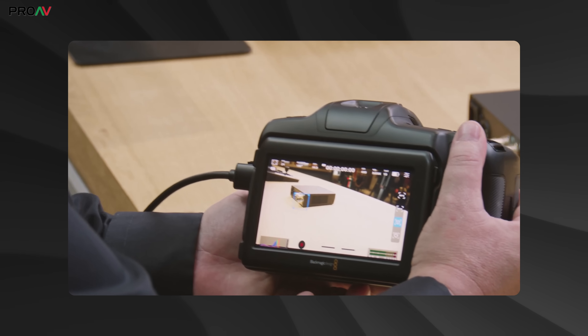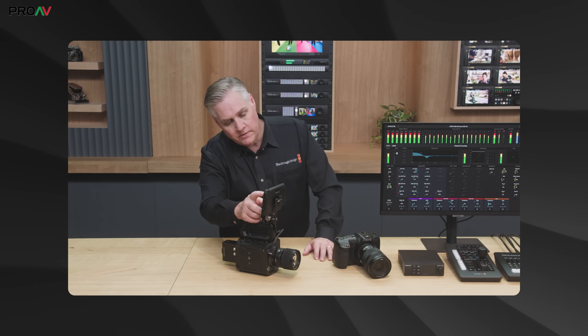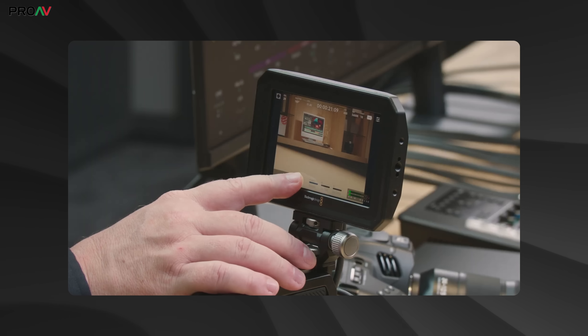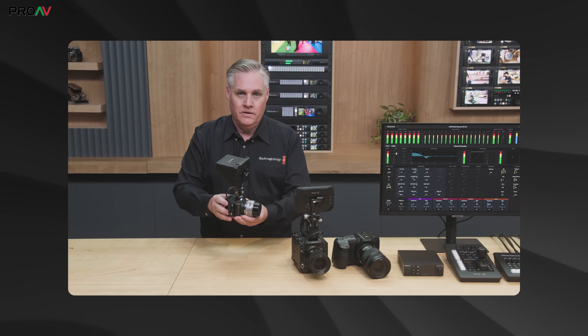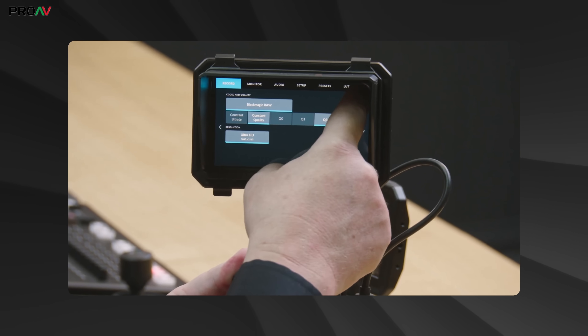Then we got onto cameras. Grant showed off those new autofocus updates, but that wasn't all. We also got a look at camera 9.6, which is going to add pre-roll or pre-record recording to the Pixis and Ursa Broadcast G2. This can be set to always on or to activate when you hold the record button, and then it will save the previous 10 seconds of footage when it starts recording. It wasn't clear if this is going to work in slow motion mode, but it should be available to download in a few weeks. Camera 9.7 simply adds support for the Pixis monitor to the Micro Studio Camera 4K G2.